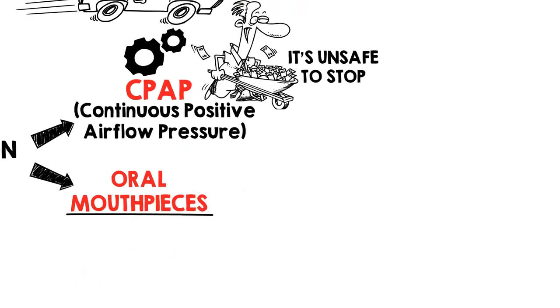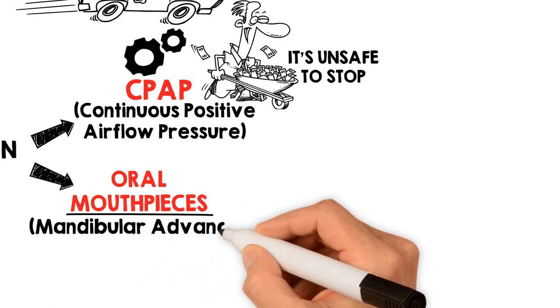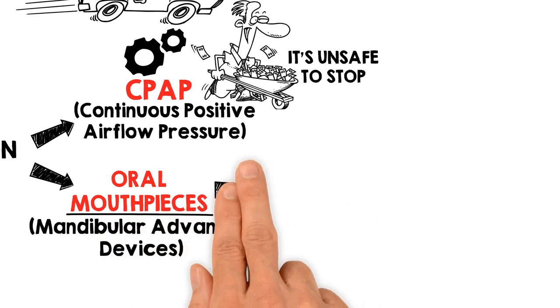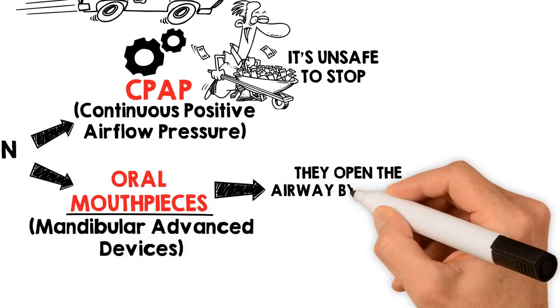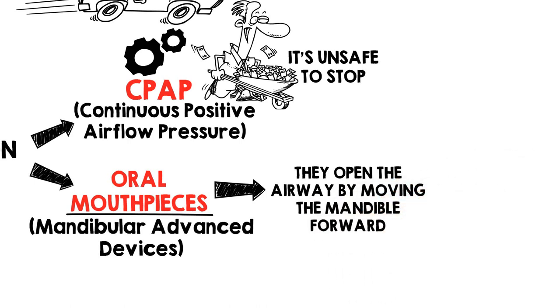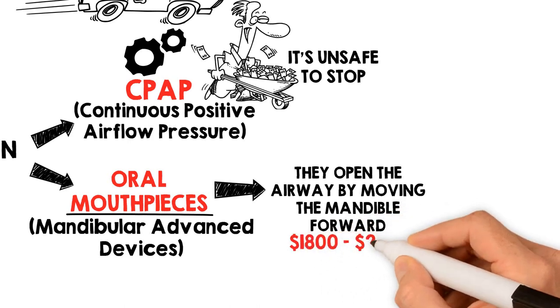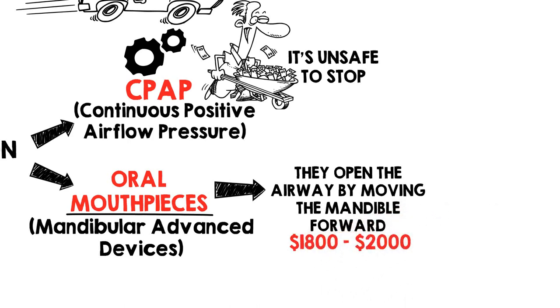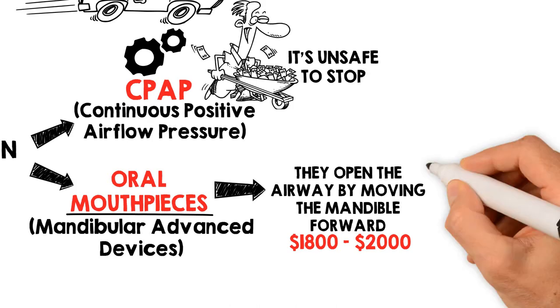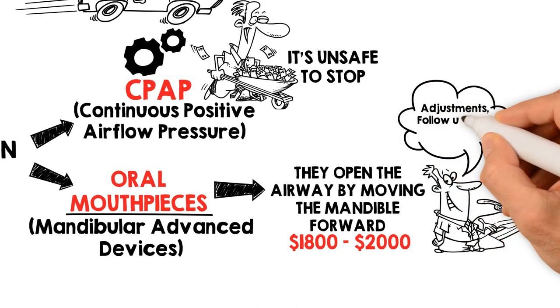The other effective option is a sleep apnea stop snoring mouthpiece. Classified as mandibular advancement devices — MADs — they open the airway by moving the mandible, the lower jaw, forward. The average cost for a sleep apnea mouth guard is estimated at $1,800 to $2,000. This includes the actual mouthpiece, dentist visits, adjustments, follow-ups, and modifications to the dental device.